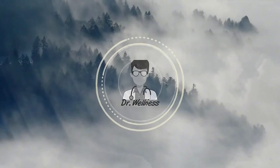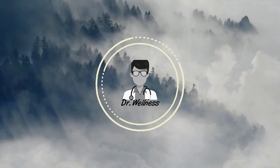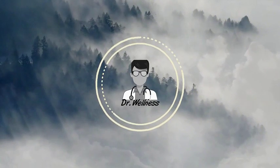Before we begin, give us a mooing delight by smashing the subscribe and notification buttons now. First up, we have oat milk.